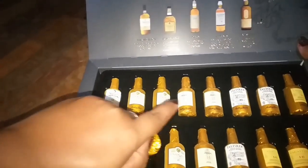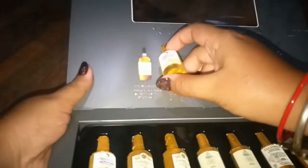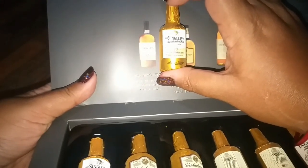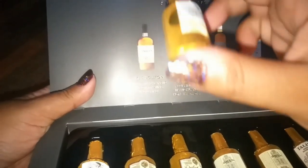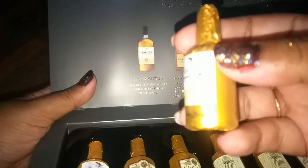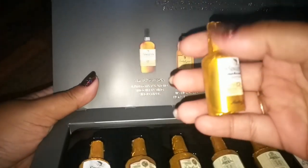Even on the bottles, the print is not a sticker — it's printed directly on. They are very detailed, like miniature bottles, and obviously frosted because I just took them out of the fridge. They are very well made.